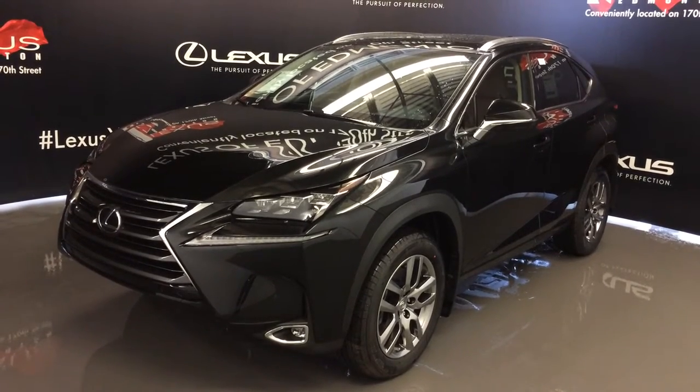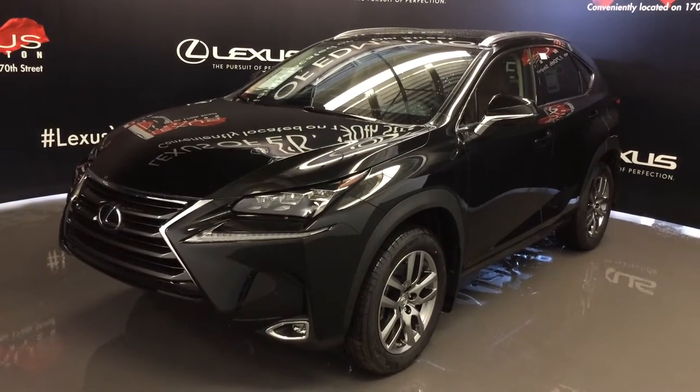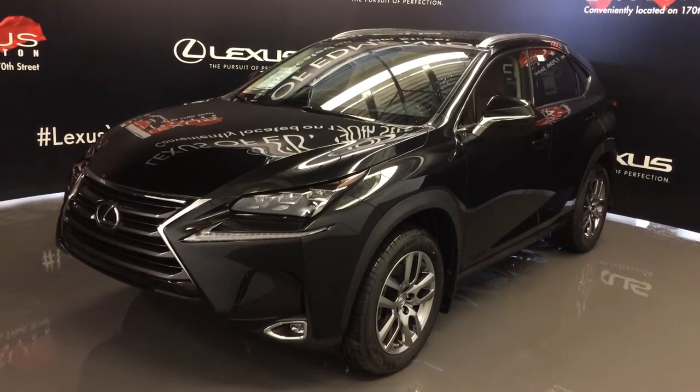We're looking at the 2016 Lexus NX200T — all-wheel drive, 235 horsepower, black exterior, silo tan leather inside with wood trim, four-door, five-passenger.